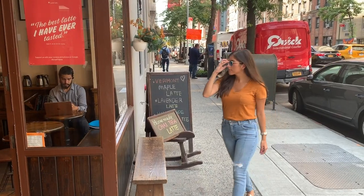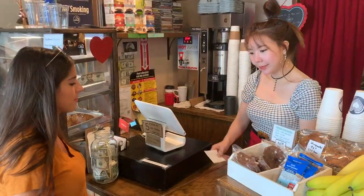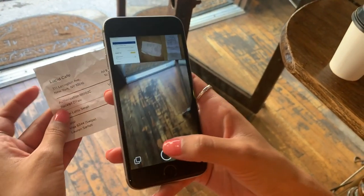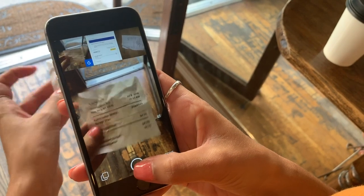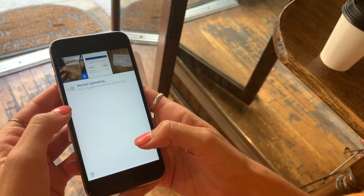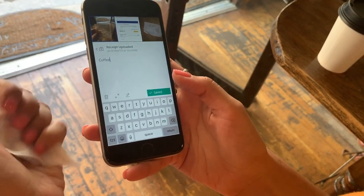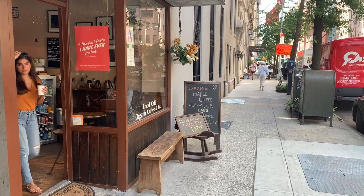Abacus is the easiest way for employees on the go to submit expenses. When an employee completes a purchase, all they need to do is snap a photo of the receipt, tap the image, and add a note. Abacus transcribes the receipt and drafts an expense, ready for submission.